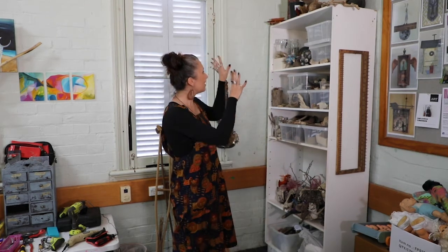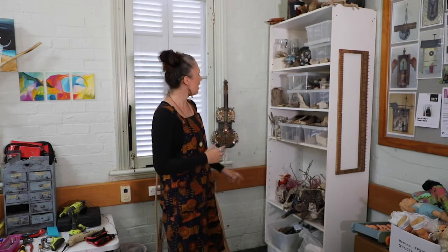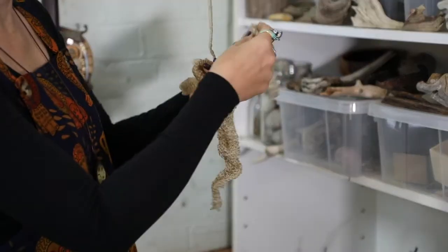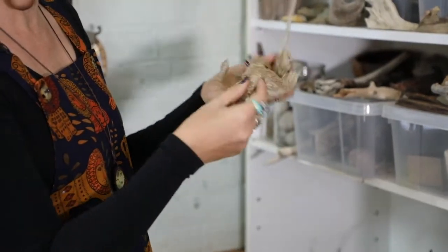This is my first shelf here, which is all natural materials. So here I have seashells, driftwood, bones, skulls of animals, sea urchins, all sorts of things.